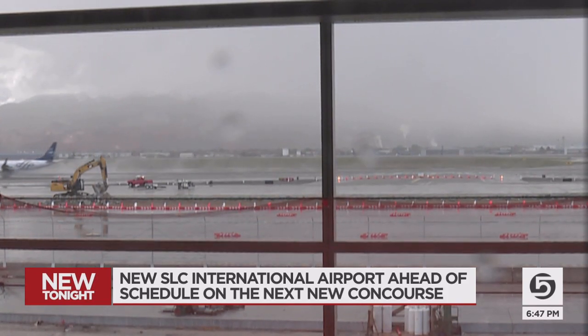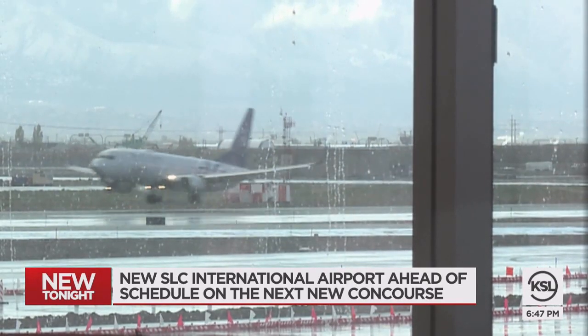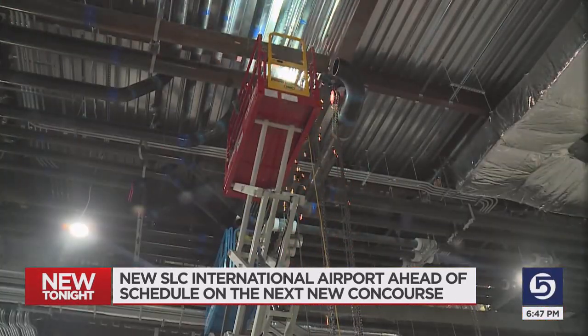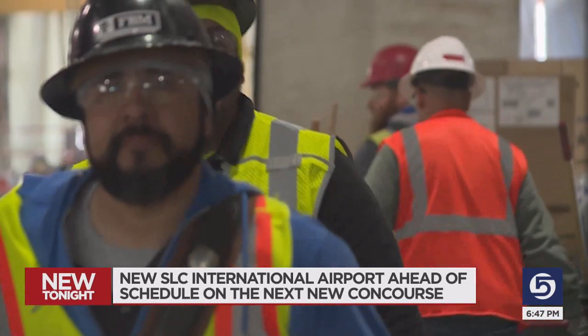We have more and more passengers coming to the airport every day, so any gate that we can deliver early is really going to be put to use immediately. The drop-off in passengers during COVID enabled construction crews to get ahead of schedule.